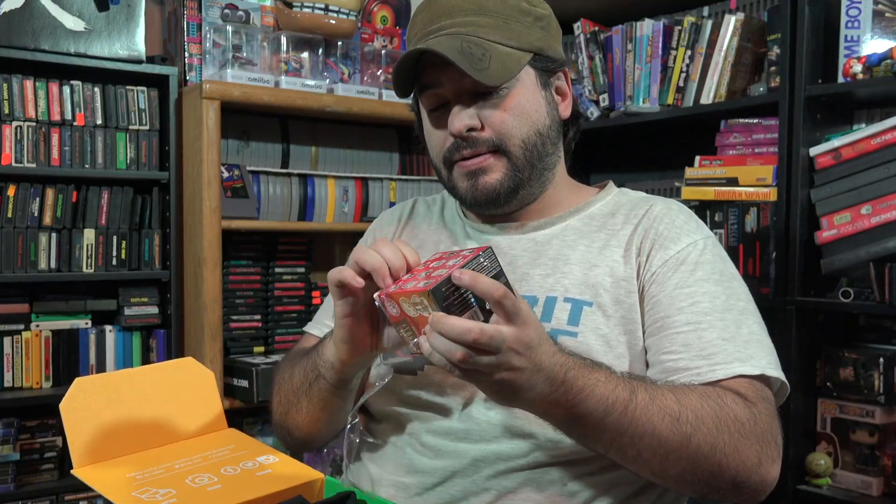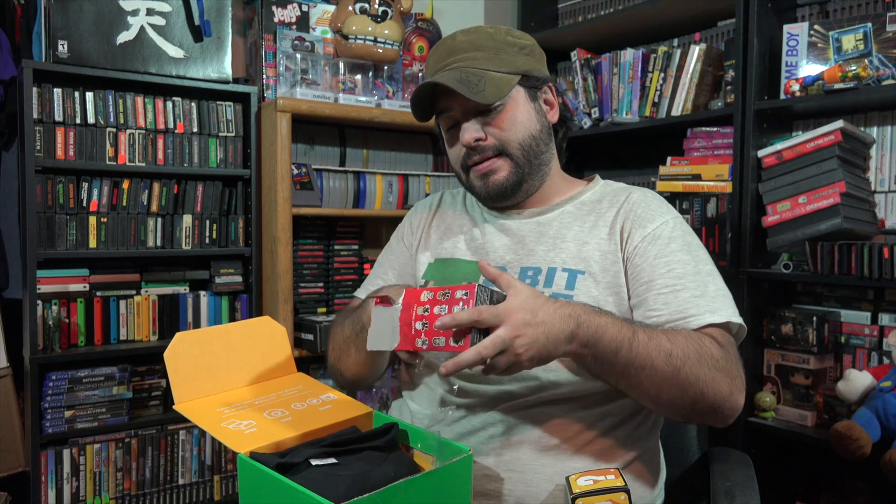Looks like we have a Suicide Squad vinyl figure — Mystery Minis. It can be one of many different characters. Let's see who I got. It's a Mystery Mini — in a bag. And it looks like we got... Nah, I'm just joking — we got Deadshot. That's pretty cool. He looks really, really good. It looks like a really good little action figure. He goes perfect on the shelf.